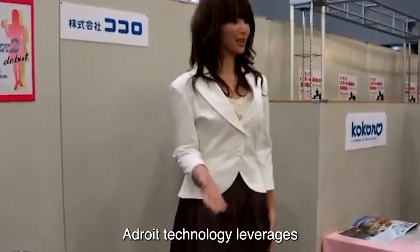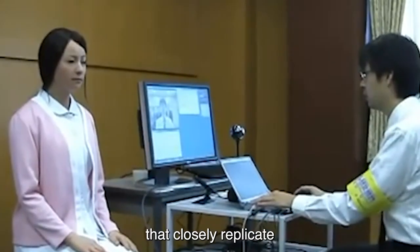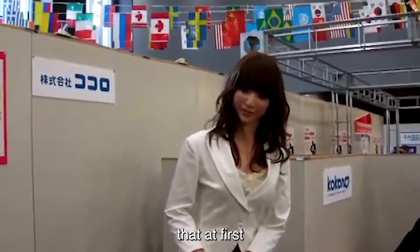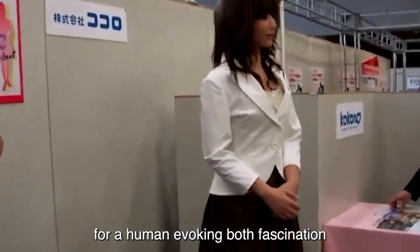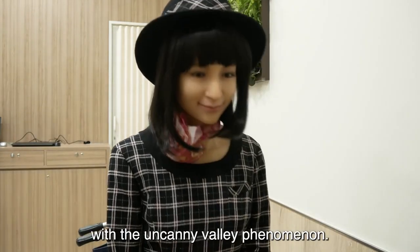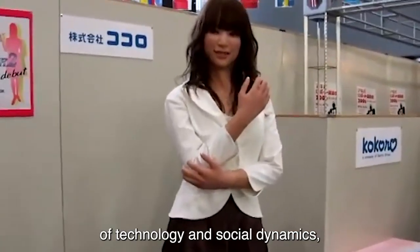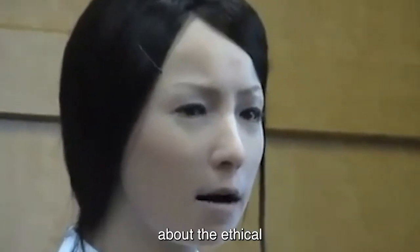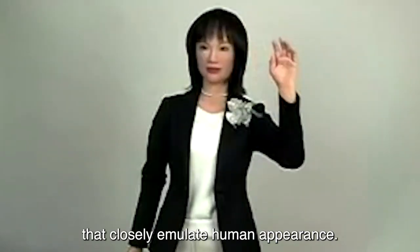Kokoro's Actroid technology leverages intricate engineering, artificial intelligence, and materials that closely replicate human skin and features. The result is a robot that, at first glance, can be mistaken for a human, evoking both fascination and, at times, the eerie feeling associated with the uncanny valley phenomenon. The Actroid's deployment underscores the intersection of technology and social dynamics, raising questions about the ethical and societal implications of creating robots that closely emulate human appearance.